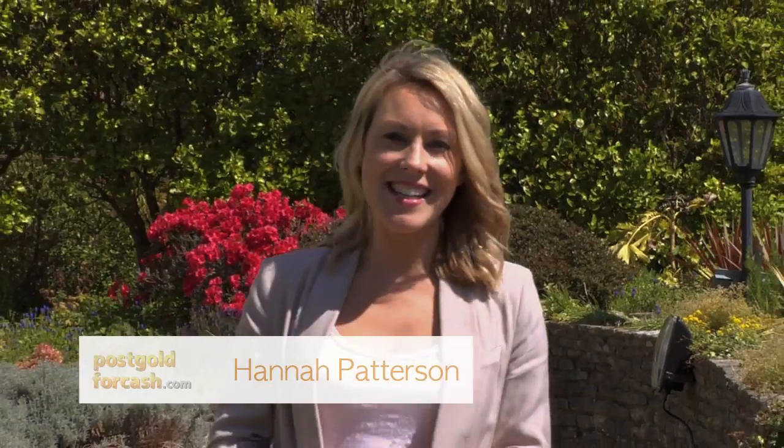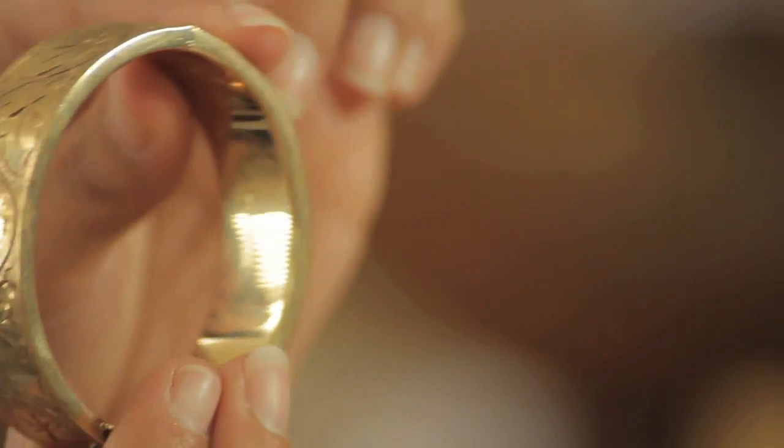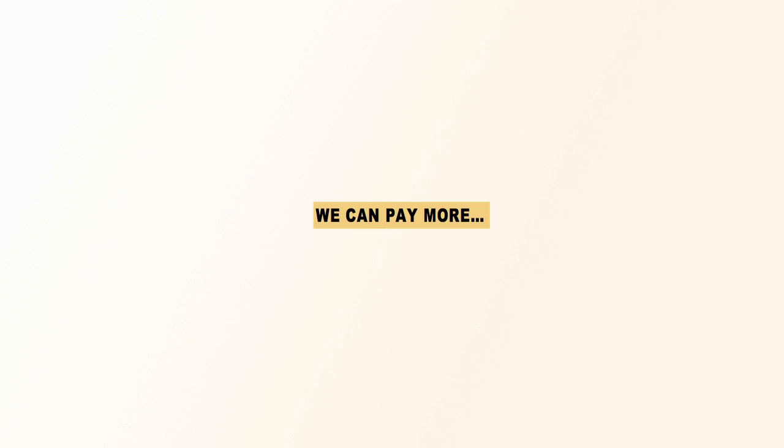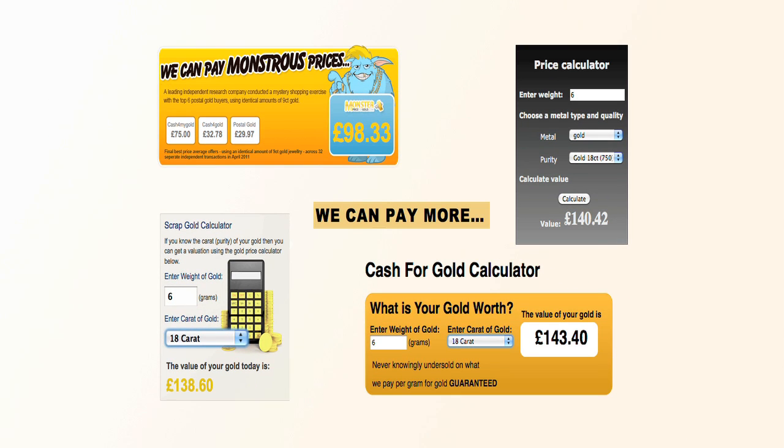Hi and welcome to Post Gold for Cash. My name's Hannah Patterson and in this video I'll be talking you through our top tips for selling your gold. It doesn't take much researching to discover that there are a large number of companies out there offering to take your unwanted gold and jewellery items off your hands for top prices. It's therefore important to be aware of the process when first setting out on your gold selling journey, and we've put together the following four pointers to help you get the most from your experience.